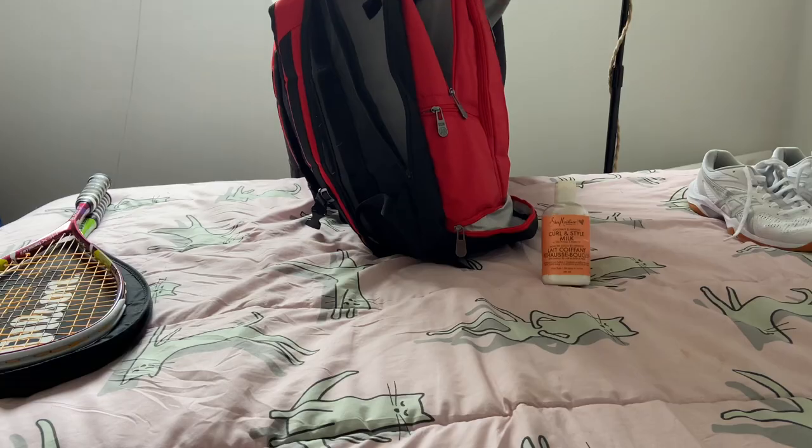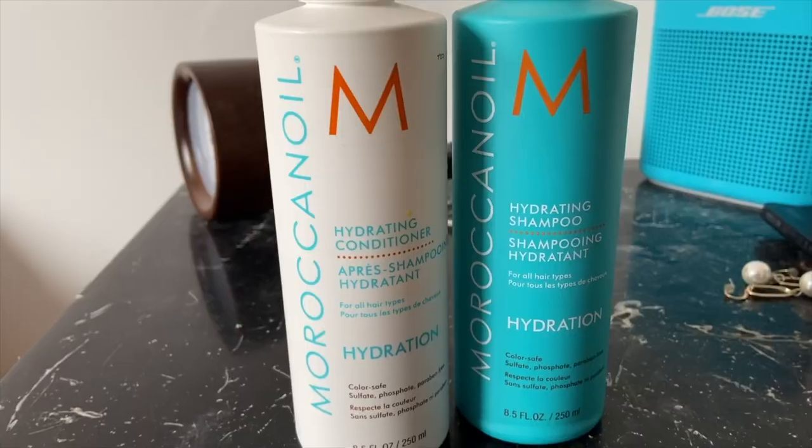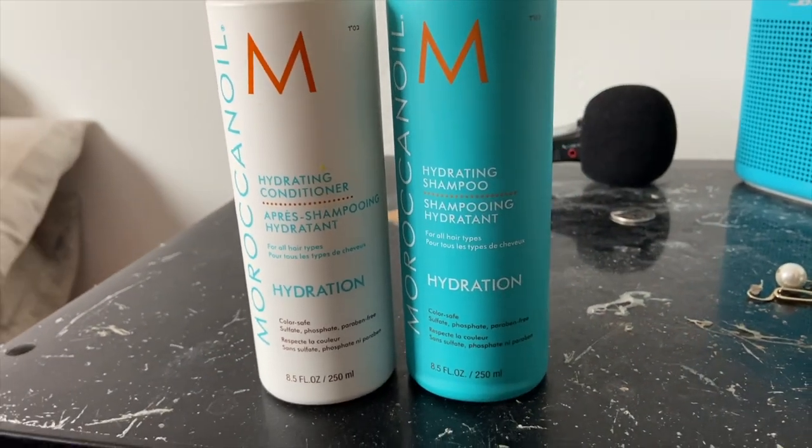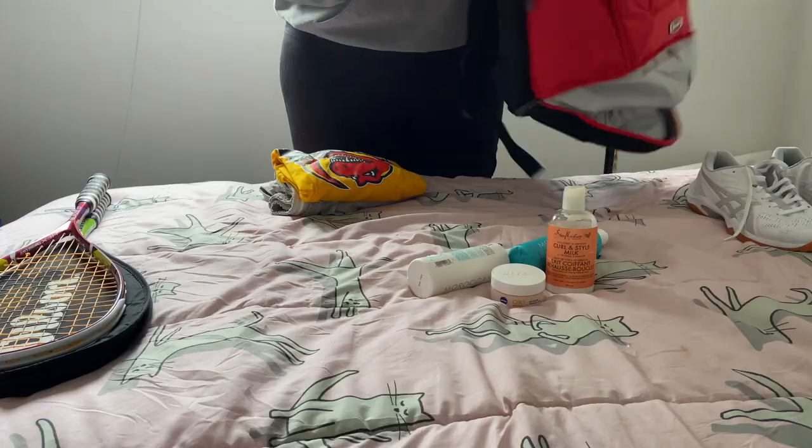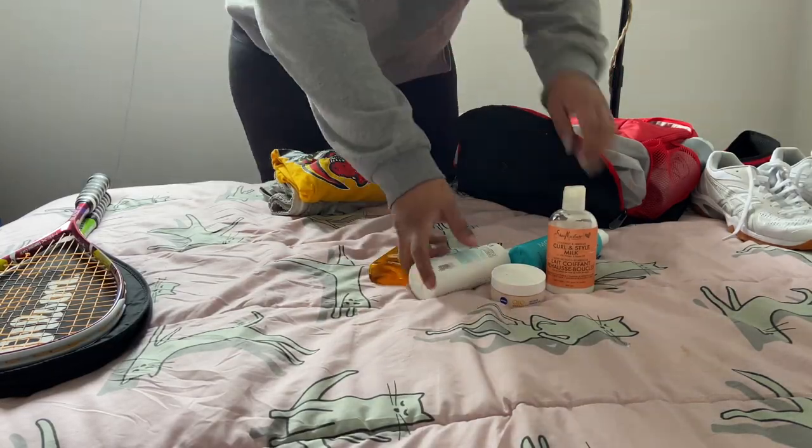We've also got my hygiene products. I use Shea Moisture curl enhancing cream and Moroccan oil shampoo and conditioner — they keep my hair soft. I also use this oil, Garnier Fructis. It was just cheap, so I use that.